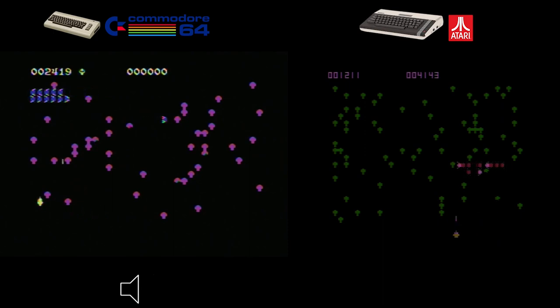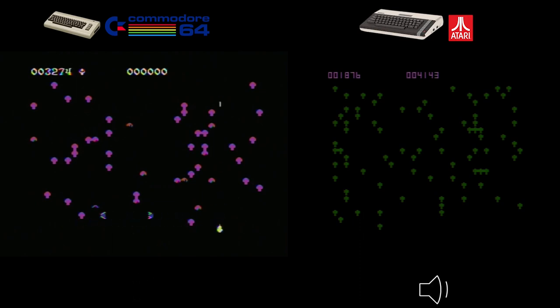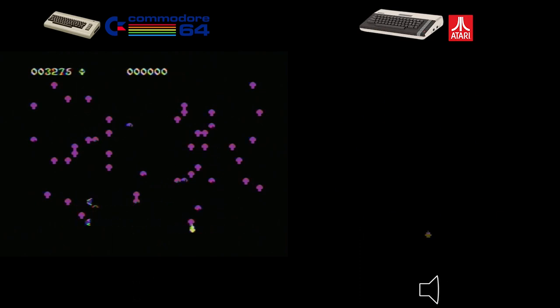Next, the Atari 800XL port. While it played well and had excellent controls, the graphics didn't quite match up to the Commodore 64. The colors weren't as vibrant and the overall visual experience felt slightly lacking. Additionally, the sound didn't quite capture the same level of immersion as the Commodore 64.